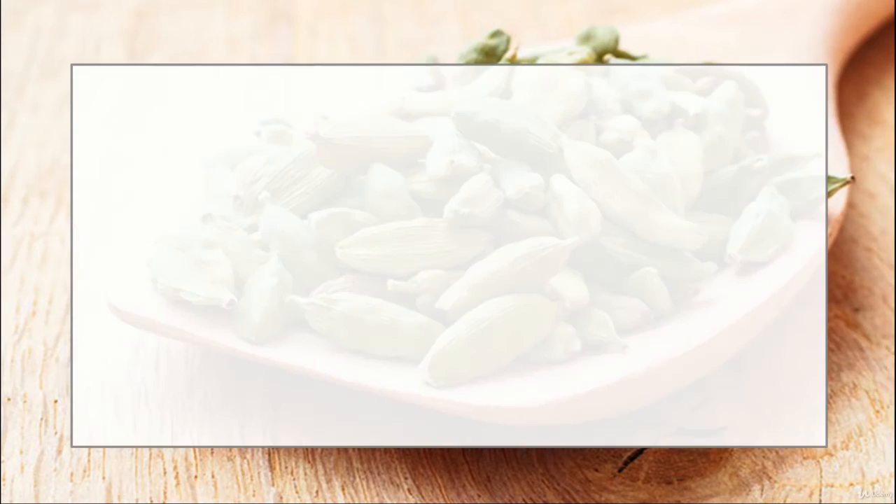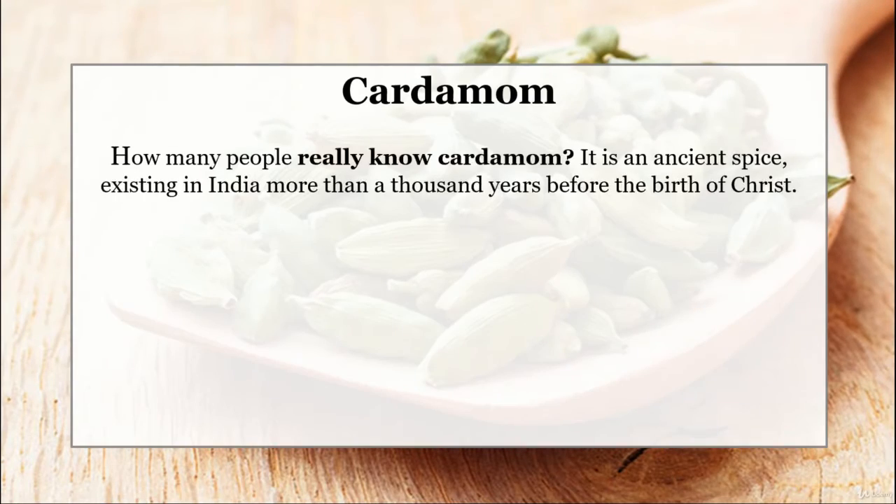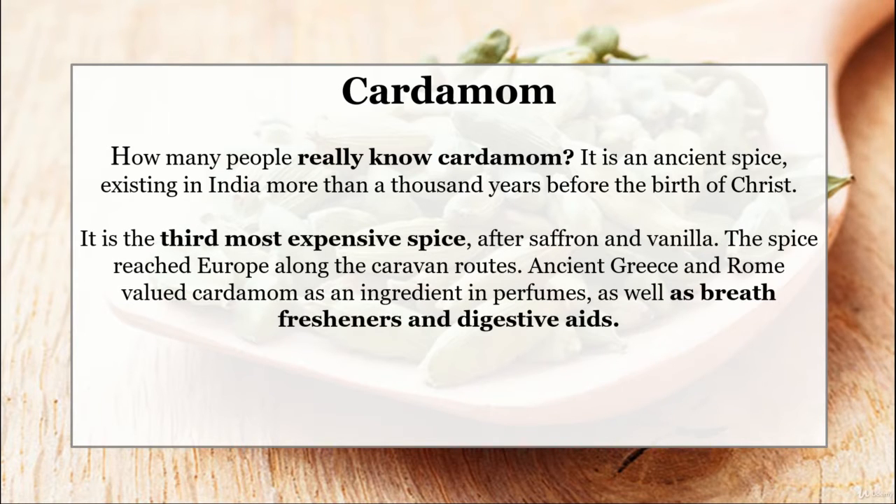Cardamom. How many people really know cardamom? It is an ancient spice existing in India more than a thousand years before the birth of Christ. It is the third most expensive spice after saffron and vanilla. The spice reached Europe along the caravan routes. Ancient Greece and Rome valued cardamom as an ingredient in perfumes as well as breath fresheners and digestive aids.